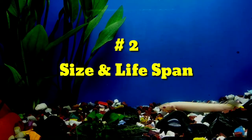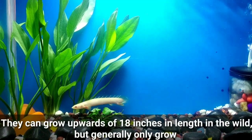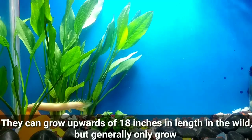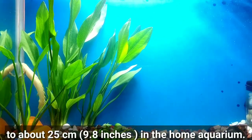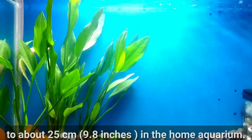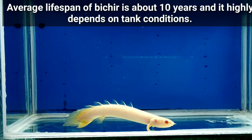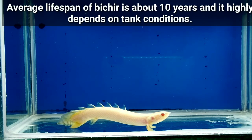Number two: Size and lifespan. They can grow upwards of 18 inches in the wild, but generally only grow to about 25 centimeters — that is 9.8 inches — in the home aquarium. The average lifespan of Bichirs is about 10 years, and it highly depends on tank conditions.